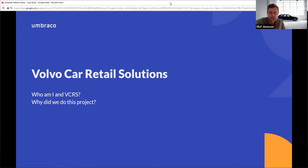Thank you, Jens. Who am I and what is VCRS — Volvo Car Retail Solutions? We are a wholly owned company of Volvo Cars. We have a lot of different companies: marketing, local marketing companies, and sales organizations. We are part of the IT solutions, providing support for users among dealers to support the sales and service process. That's basically what we do.